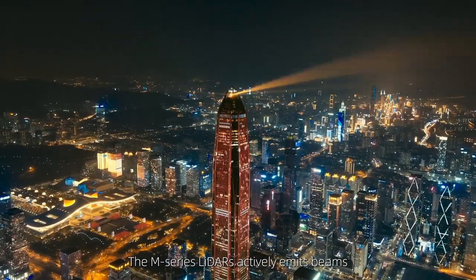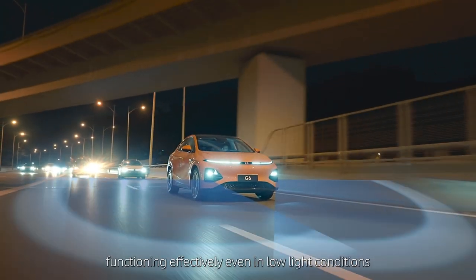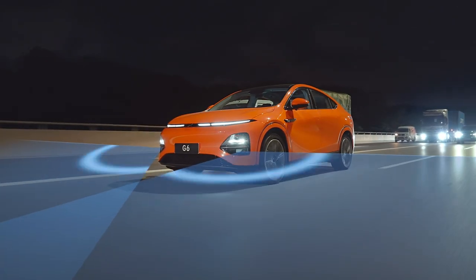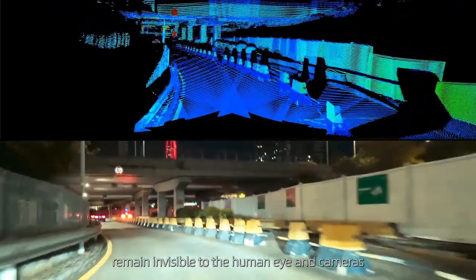The M-series LiDAR actively emits beams to perceive the surrounding environment, functioning effectively even in low-light conditions. It detects obstacles that remain invisible to the human eye and cameras, ensuring safe nighttime driving.